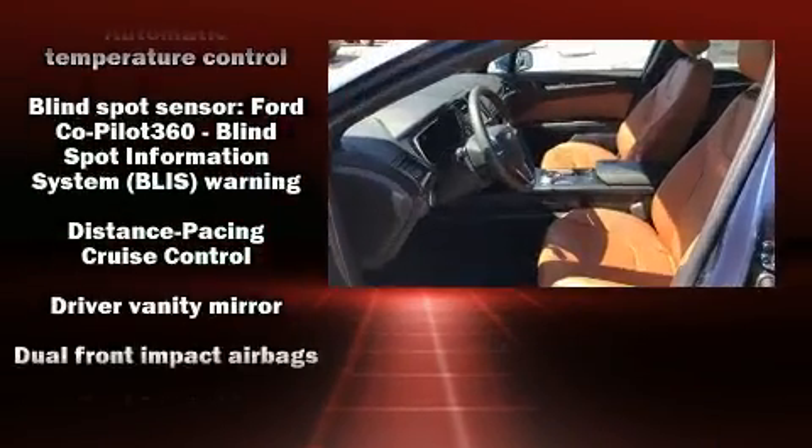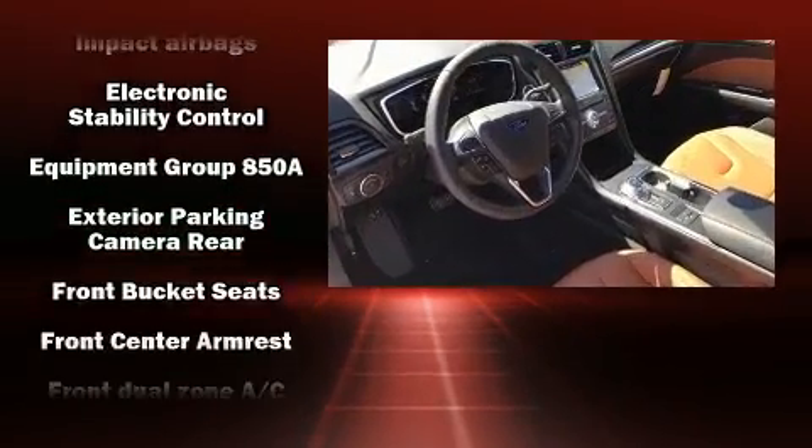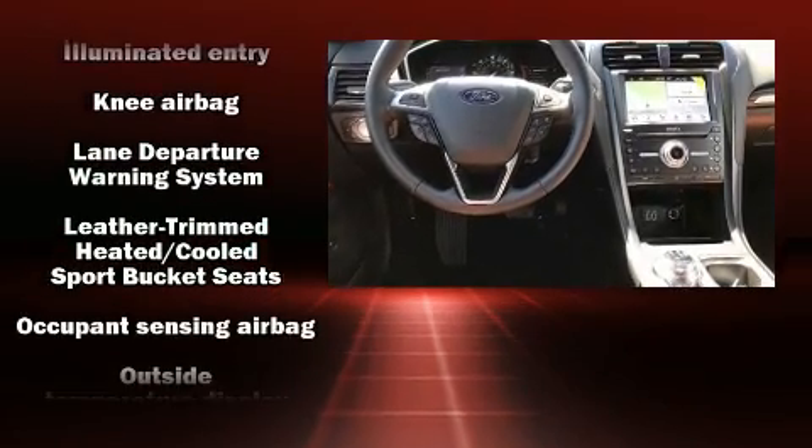Enjoy your favorite music via the stereo system which includes a CD player with MP3 capability, steering wheel mounted audio controls, and 12 speakers ensuring optimal sound no matter where you're seated.